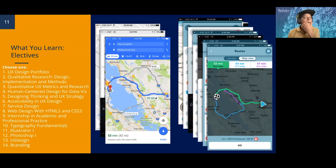The electives offered this spring 2023 are UX Design Portfolio, Qualitative Research Design Implementation and Methods, Accessibility in UX Design, Web Design with HTML5 and CSS3, and electives ten through thirteen — Typography, Illustrator, Photoshop, and InDesign. Regarding the UX Design Portfolio: that will be the last course you take in the program, because you'll be bringing all six projects from previous courses into that one class.